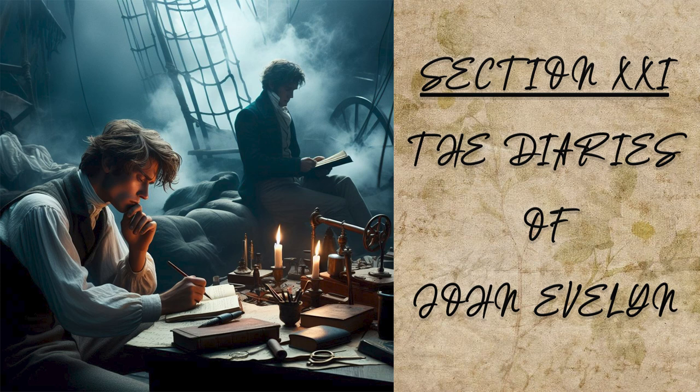Three days after this, I took my leave of Venice and went to Padua to be present at the famous anatomy lecture, celebrated here with extraordinary apparatus lasting almost a whole month. During this time, I saw a woman, a child and a man dissected with all the manual operations of the chirurgian on the human body. The one was performed by Cavalier Veslingius and Dr. Joe Athelsteininus Leoninus, of whom I purchased those rare tables of veins and nerves, and caused him to prepare a third of the lungs, liver and nervi sexti par, with the gastric veins which I sent into England, and afterward presented to the Royal Society, being the first of that kind that had been seen there, for what I know in the world, though afterward there were others.